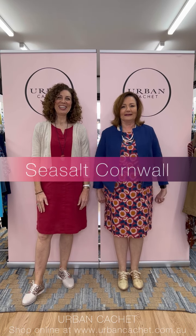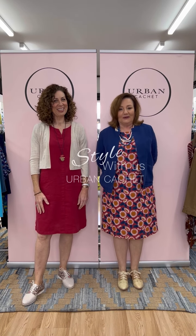Hi everyone, good morning! We're very excited — we have Seasalt this week. For those who have or haven't bought Seasalt before, it's from Cornwall in the UK, a beautiful country and seaside village. They do all their own prints and their ethos is to use organically grown cotton and fair trade, so it's really creative and lovely.